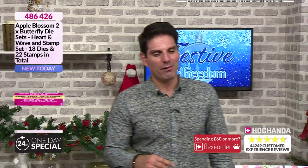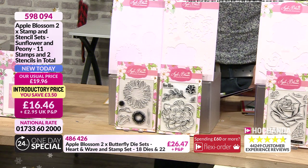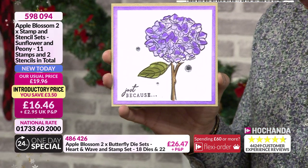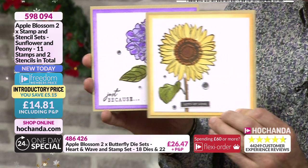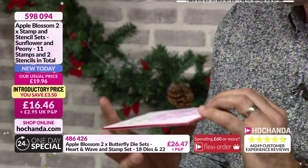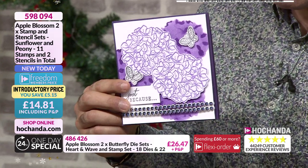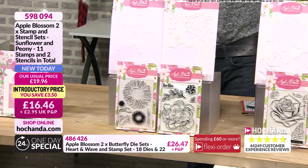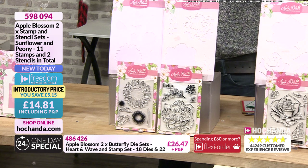We've got another set for you - slightly different. This is our sunflower and our peony. You're also getting the stencils, so you're getting both stamps and both stencils. Very pretty. Helen's going to be creating some notelets over the next couple of days. Now using the stencil - oh, how about this? That's nice. £16.46 your price, but if you're a Freedom member the price comes down to £14.81. 598-094 your item number. We believe the website is back up and running - I'm so sorry for that.